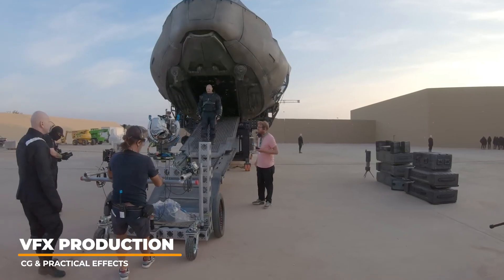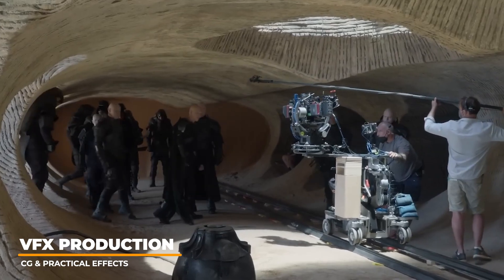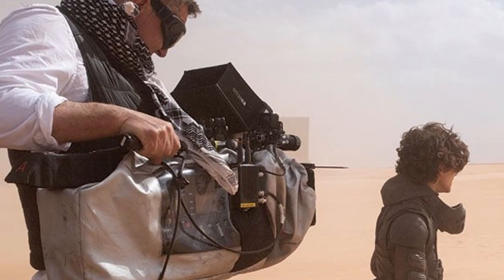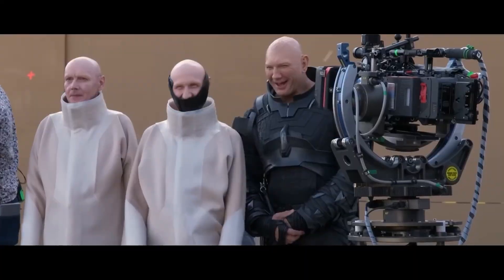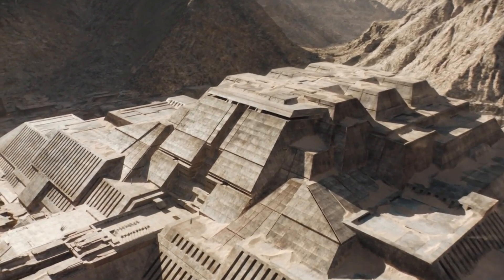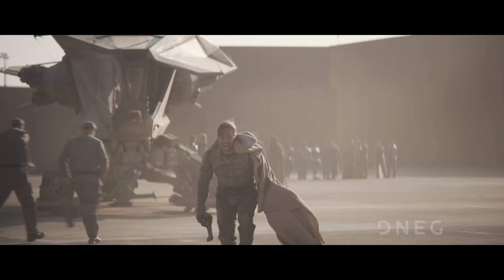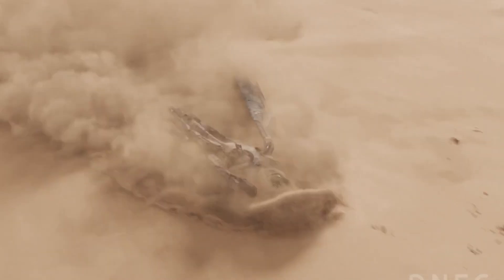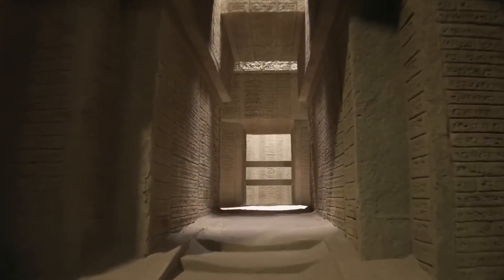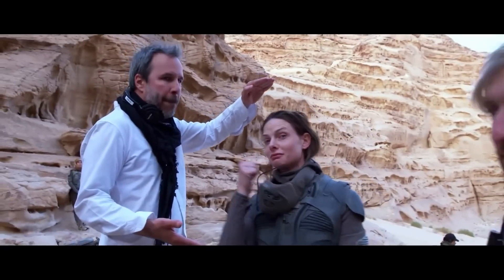A variety of cameras were used to film the epic cinematic masterpieces, including Red Komodo, Sony Venice, and Arri Alexa LF. Everything shot in the desert was to be in IMAX, so the visual effects team had to animate and composite for these extended frames. Some shots had to be done specifically for IMAX framing purposes. Filming locations included Abu Dhabi, Jordan, and Italy.